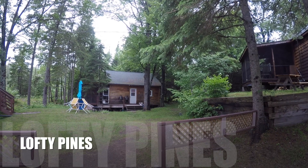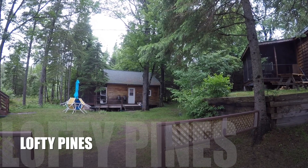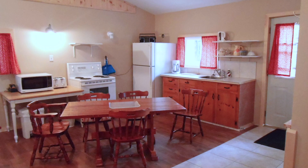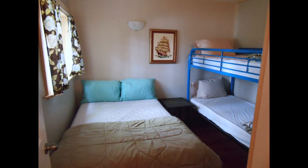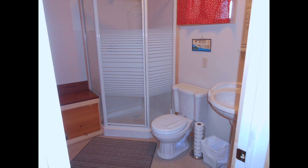Our third rental is a two-bedroom cottage called Lofty Pines. It is an open concept cottage with cathedral ceiling, open plan kitchen, dining and living space. There's also a large screened-in porch that faces the lake.